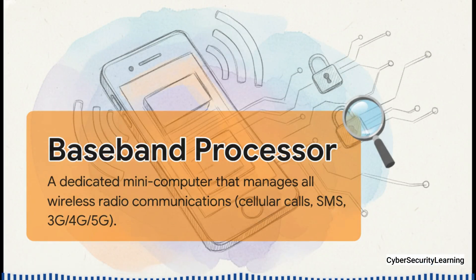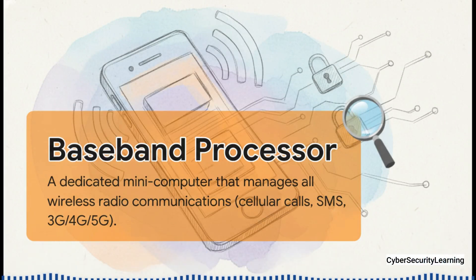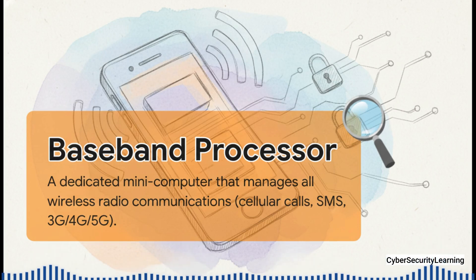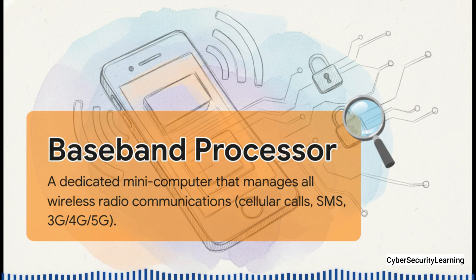The baseband does the exact same thing for your phone's connection to the world. Getting a little technical: the baseband processor is a dedicated mini-computer, and its only job is to manage all the radio signals. It's the part that actually talks to cell towers, figures out the connection, and handles your calls, your texts, and all your 4G or 5G data. Basically, it's what makes your smartphone a phone. It deals with all the complicated physics of radio waves, so your main operating system doesn't even have to think about it.